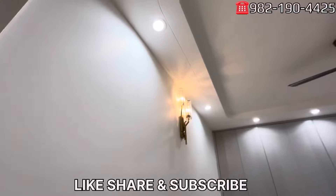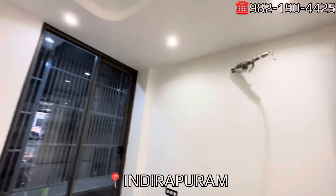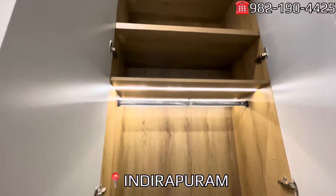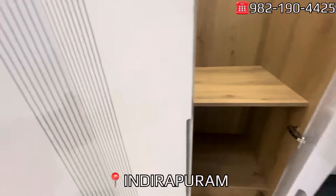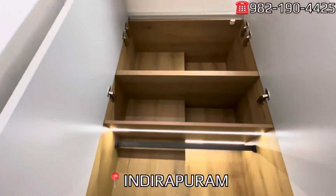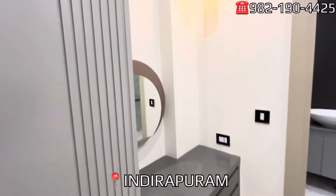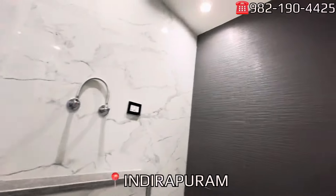Let's go to the second master bedroom. This is a master bedroom — if we talk about the color combinations and overall, it is a superior, good quality property. Talking about the area and all the properties, you can see the quality is outstanding — I would rate it 10 out of 10. You can evaluate the location and accordingly take your decision.